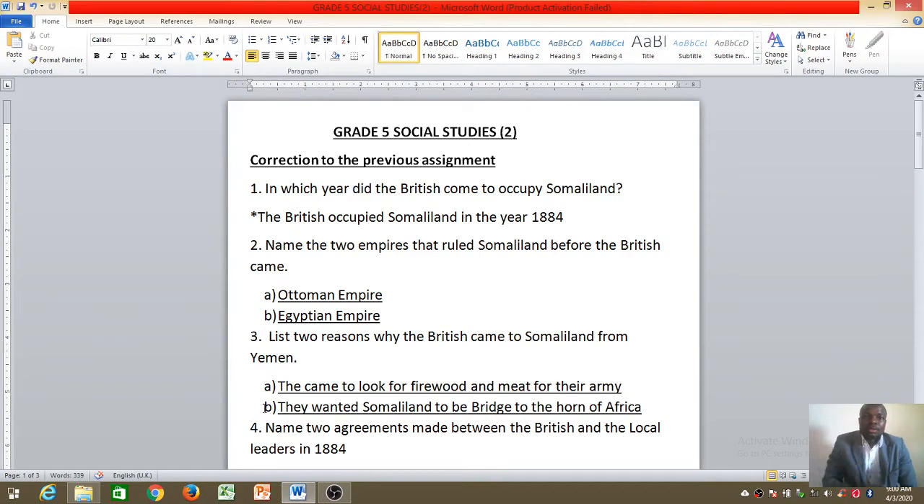Yes, Grade 5, how are you? Welcome to our lesson today. My name is Teacher Eric, and before we look at our lesson today, we shall quickly do a correction to the previous work — the work that we did last time. We actually learned about the British occupation in Somaliland.